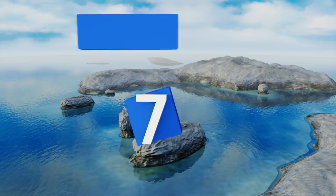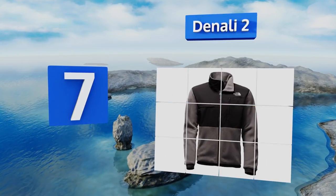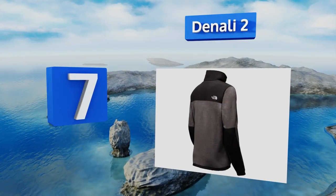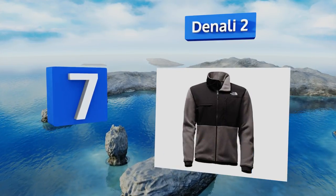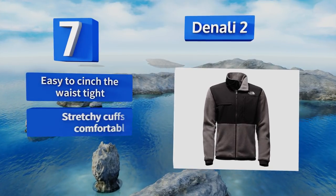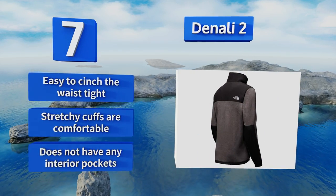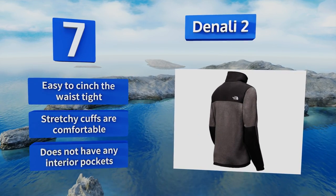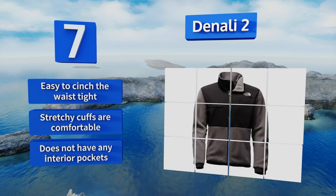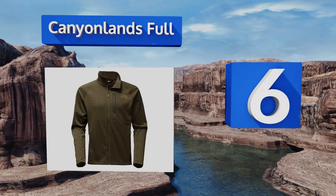At number seven, one of the company's most iconic styles, the Denali 2 is an everyday fleece that's suitable for anything from casual wear to athletic endeavors like running and biking. It offers a relaxed fit so you won't feel constricted with a sweater on underneath. It's easy to cinch the waist tight and the stretchy cuffs are comfortable, but this one doesn't have any interior pockets.